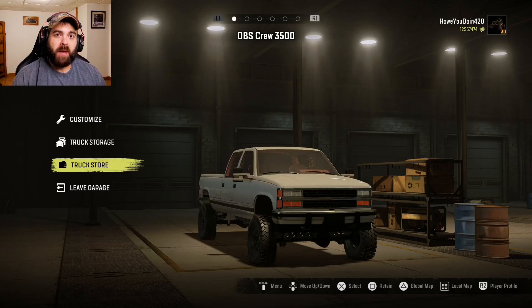How goes it, everybody? My name is Howitzer, and welcome back to SnowRunner. Today I've got another mod to show you. The OBS Crew 3500 Diesel — Attic 66 brings us this one. It seems like it's going to be a nice little play on an old 90s GM truck. So let's go see what we can do to this thing.